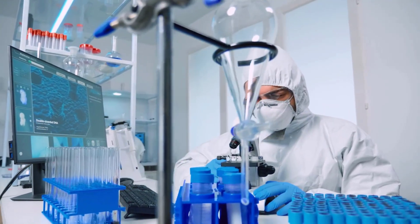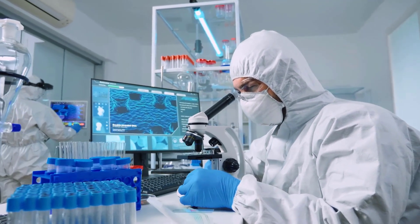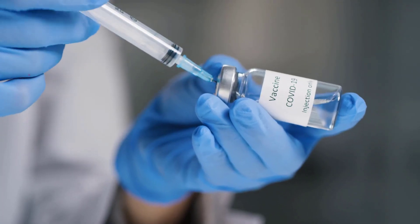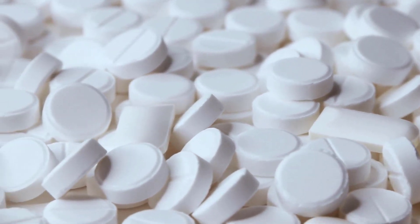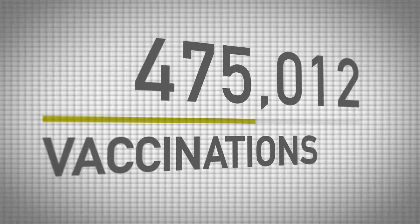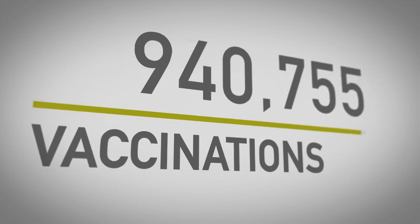Vaxart is a biotechnology company. It develops oral vaccines that can be stored and shipped without refrigeration, eliminating the need for needle injection. Its COVID-19 vaccine is the only oral vaccine with clinical data including T-cell and mucosal responses. If the company is able to get FDA approval for its COVID vaccine, then this will vaccinate 19 million Americans who do not want a vaccine administered by a needle. 70% of Americans prefer to take a pill instead of being injected by a needle. If all COVID vaccines were in pill form, we could vaccinate the country a lot faster — pills can be mailed to each person's house instead of everyone having to set up an appointment, and it's also cheaper because there is no need to pay medical staff to inject people.